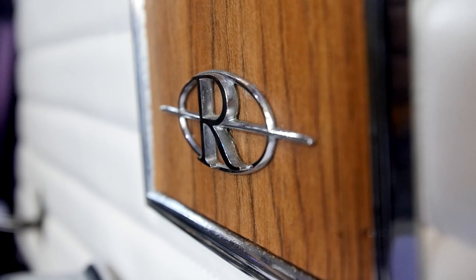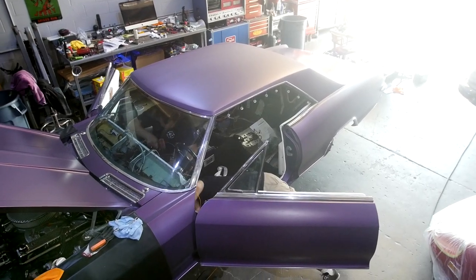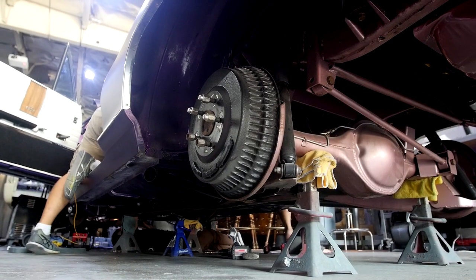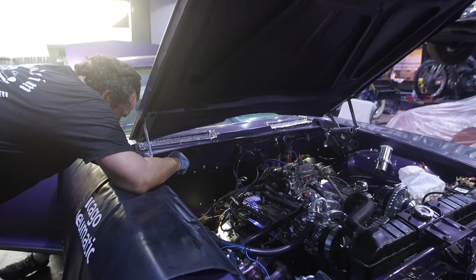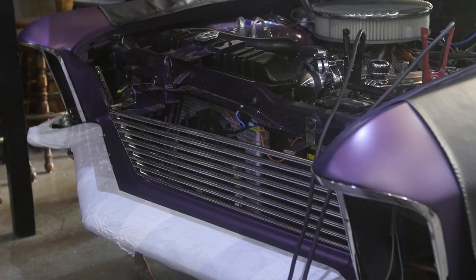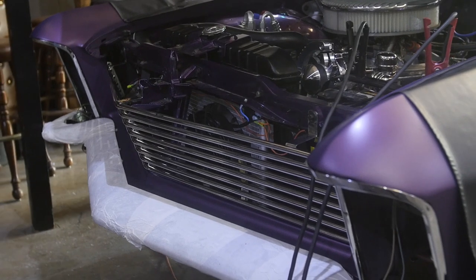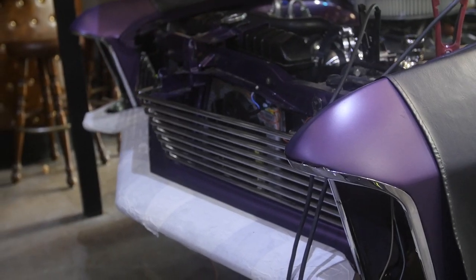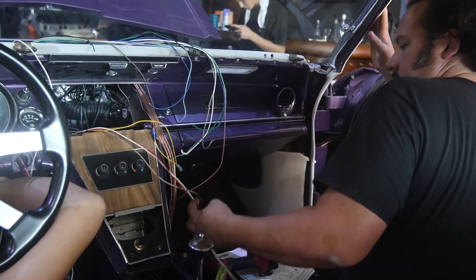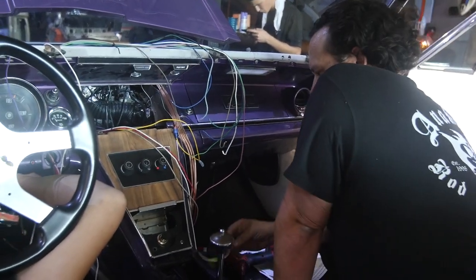It had some damage and some trim pieces coming off and some bubbling in the paint. It also had an aging wiring harness, mismatched tires. The wheels themselves were very aged. The engine looked very good, but it didn't have the support of a real strong alternator and it didn't have any air conditioning on the inside, and that was something that Tanya wanted. The interior itself was ripping and tearing and had holes. You couldn't really sit on the seats — springs poking you in the butt.